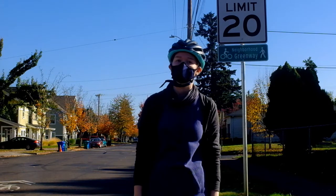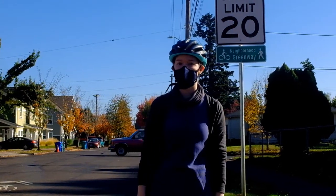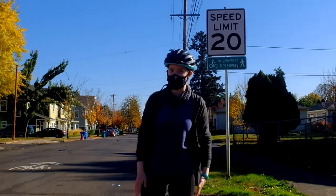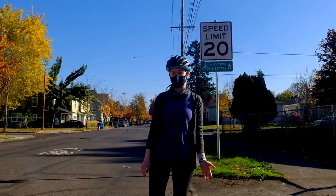Hey everybody, it's Hannah. Today I'm going to tell you about what neighborhood greenways are. Neighborhood greenways are residential streets that typically have lower volumes of car traffic — not as many cars — as well as slower car speeds, typically 20 miles an hour.